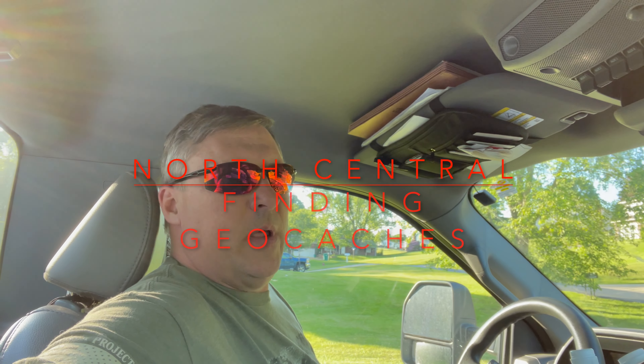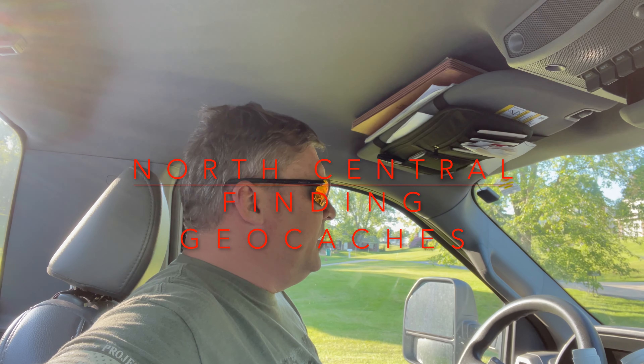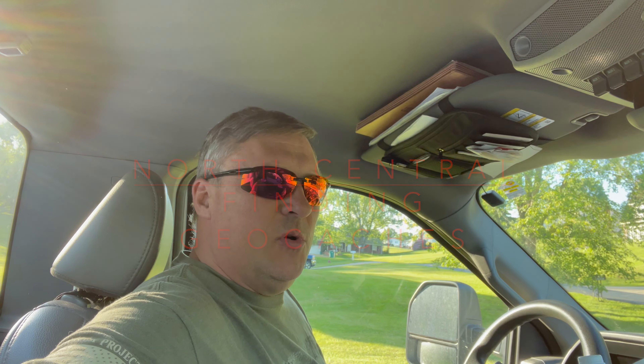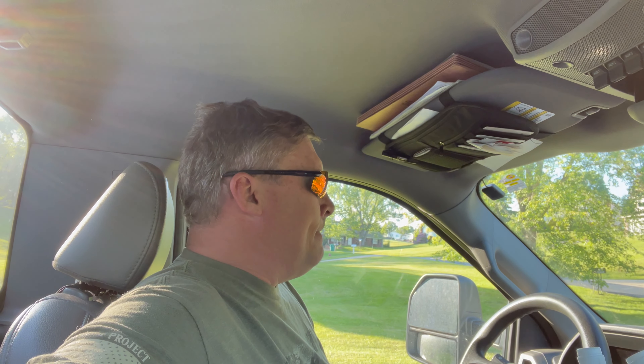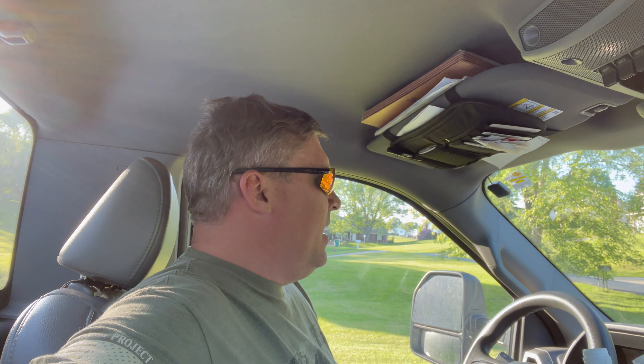Hey everyone and welcome to the video. I'm North Central and we are doing some geocaches today. I have 10 geocaches in total that I'm going to get to today. Whether we find them or they're DNFs — which is 'did not find' — we're going to do the 10 that I have written down. Let's go and get number one.